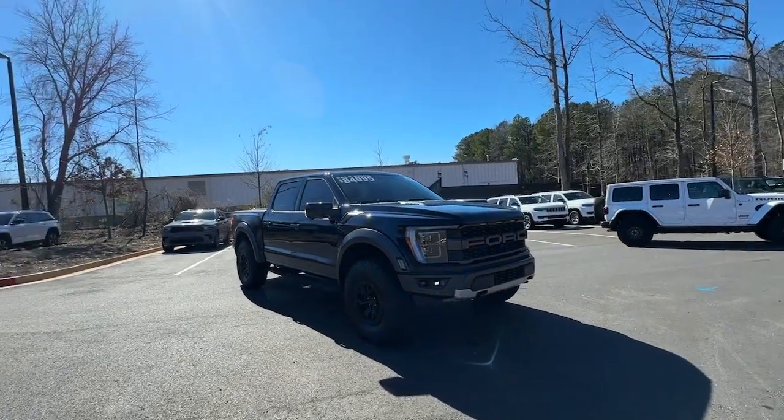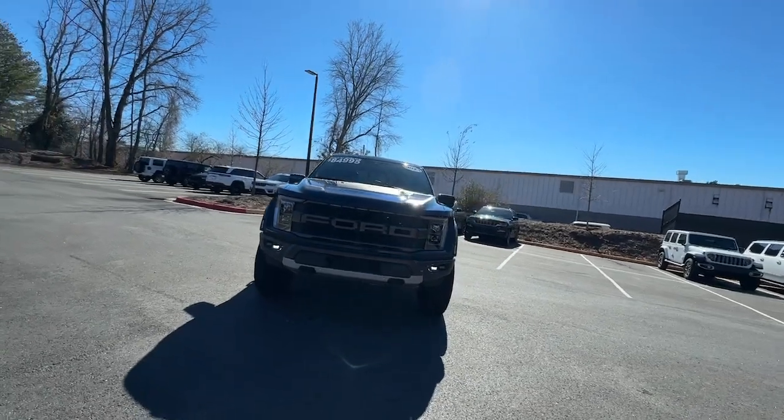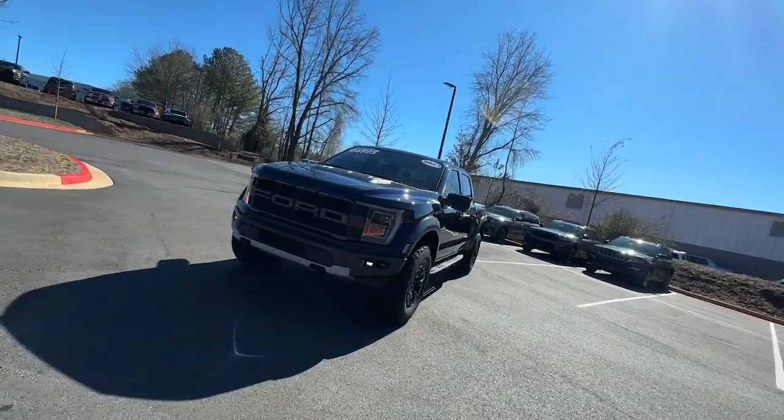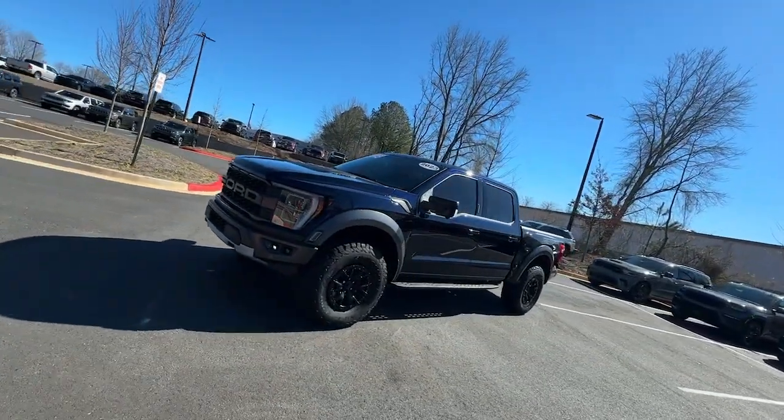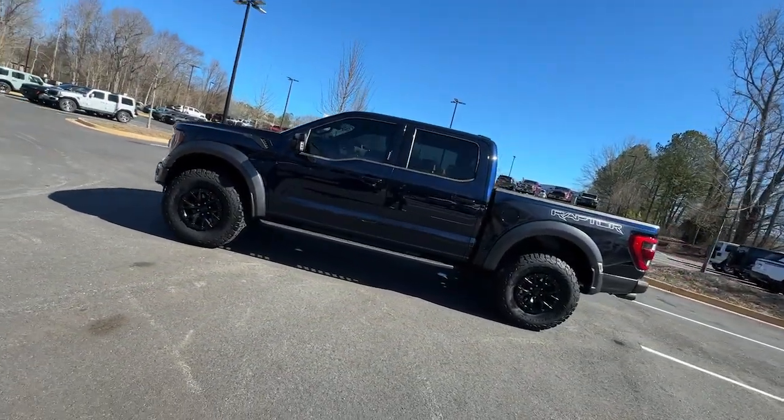You'll have love at first sight with the 2023 Ford F-150. With less than 10,000 miles on the odometer, this vehicle provides excellent value. Take a closer look at this full-size F-150.